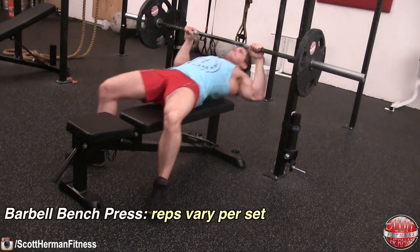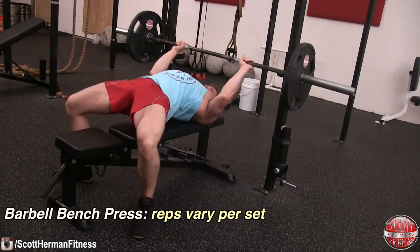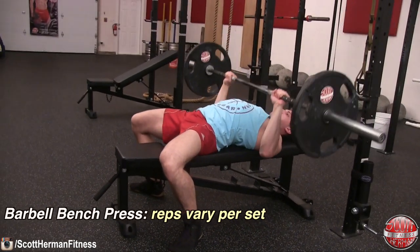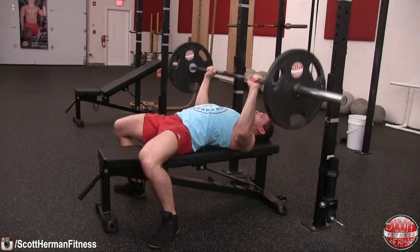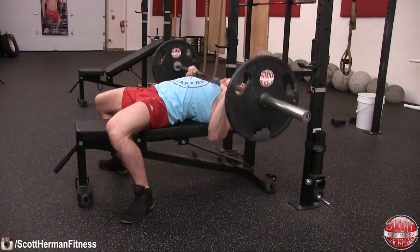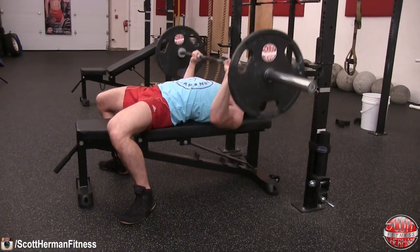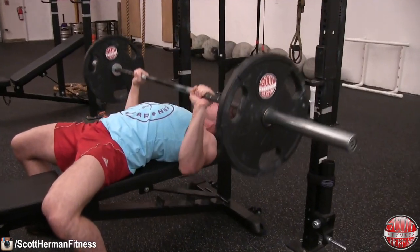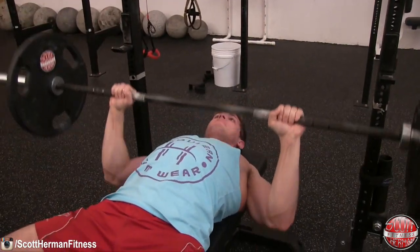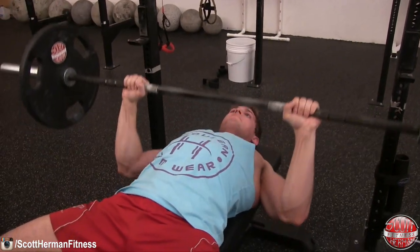The first movement is the barbell bench press. You want to keep your butt glued to the seat the entire time, maintain a slight arch in your back, keep your feet flat on the ground, push your knees out, and retract your shoulder blades so you can bring that barbell all the way down to your chest with every single repetition. No half reps and no momentum reps.